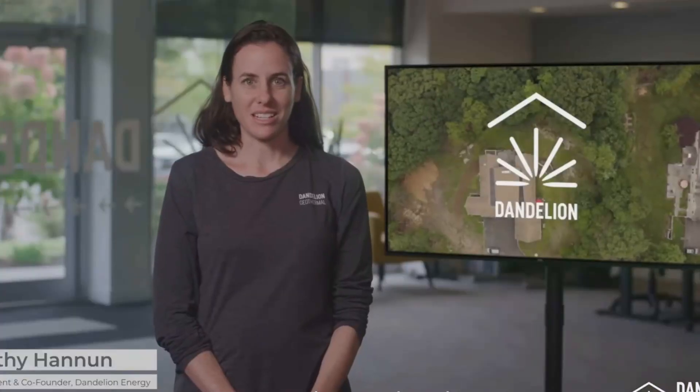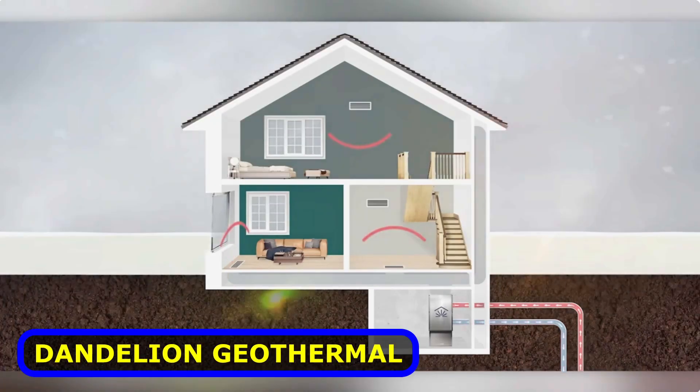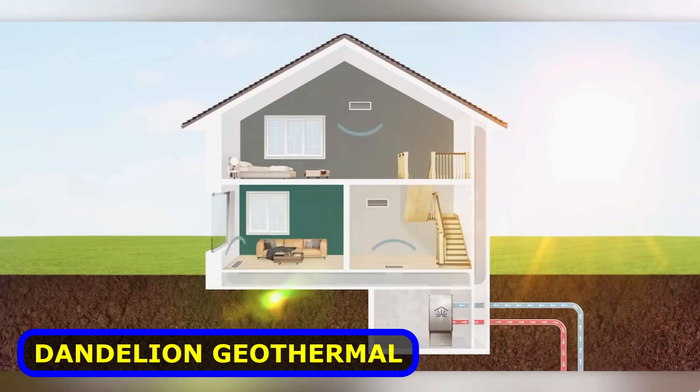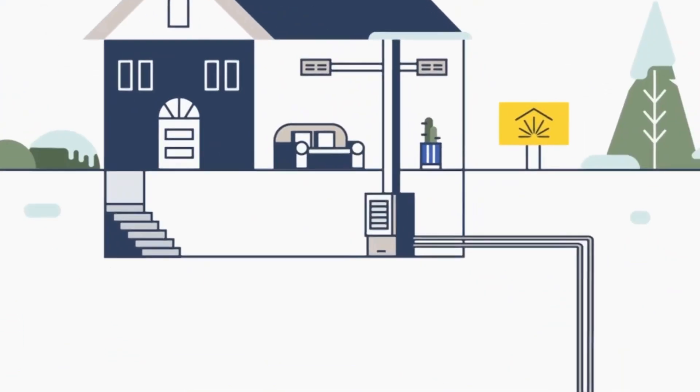Let's talk about one of the world's most affordable heating and cooling methods: geothermal heating and cooling, dubbed Dandelion Energy. In a nutshell, it uses the Earth's ambient temperature to regulate room temperature.